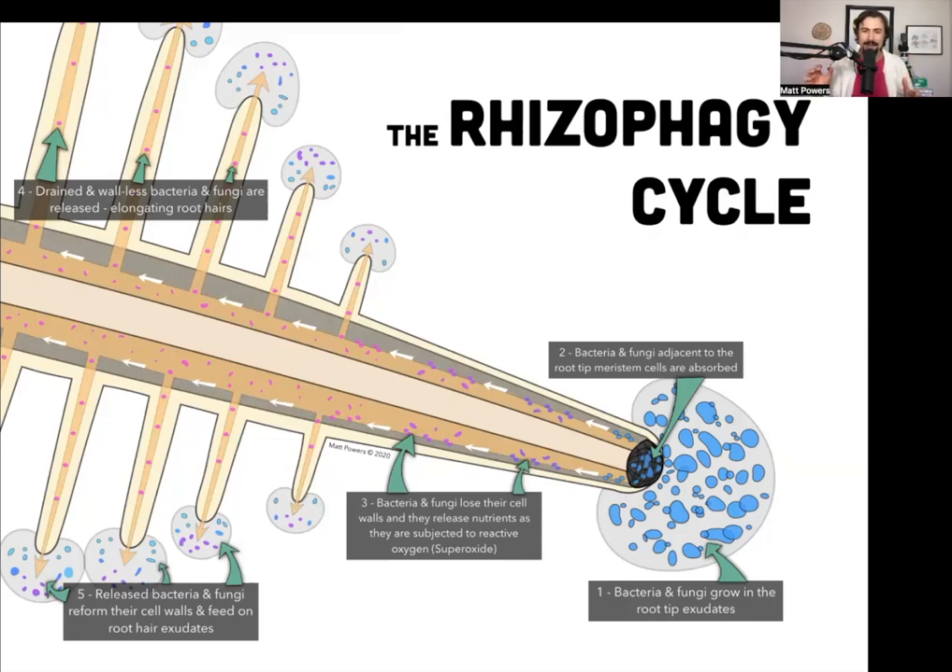Without microbes you don't form root hairs — this has been shown with dozens and dozens of plants. This is newer science. I have people claiming to have PhDs that are unaware of this, but it's all well documented and replicable. Dr. James F. White is incredible — he gives credit to each student for every part they did, with pictures and names. He's been at it 40 years and shows the exact protocol in each of his published papers.